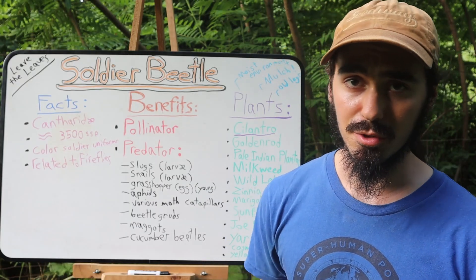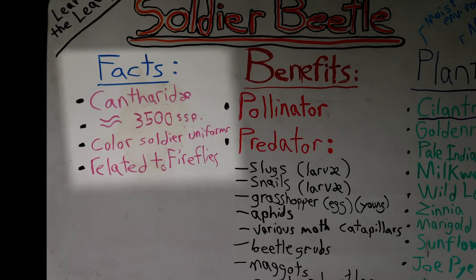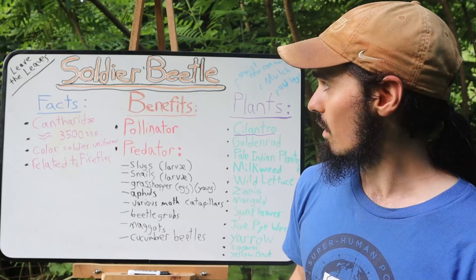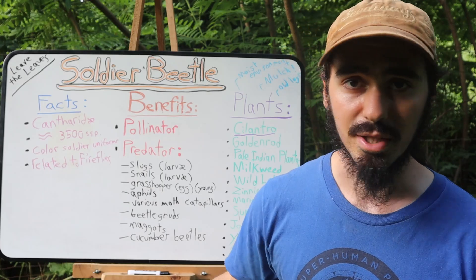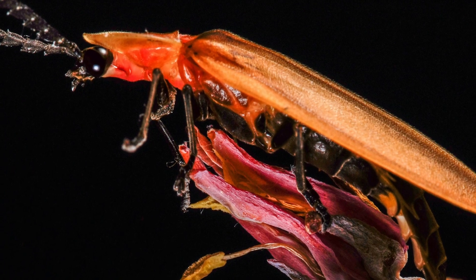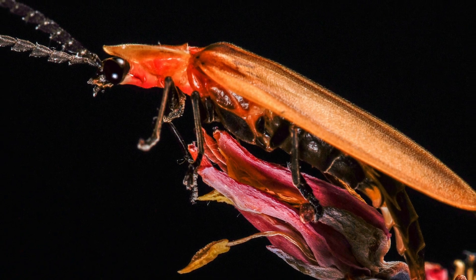In a nutshell, soldier beetles are in the Cantharidae family and it comprises at least 3,500 species around the world. These beetles are also somewhat closely related to fireflies, although soldier beetles don't produce any light. Both the fireflies and the soldier beetles can be very effective predators.